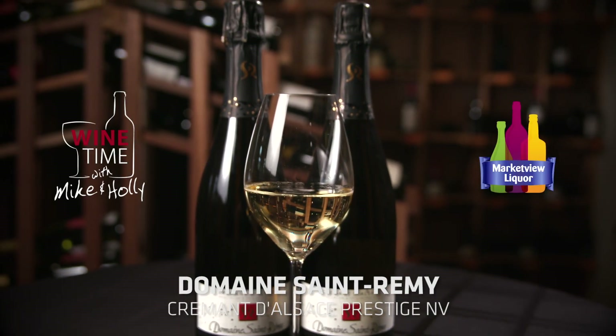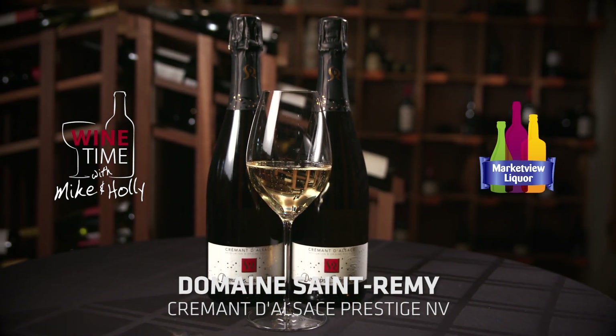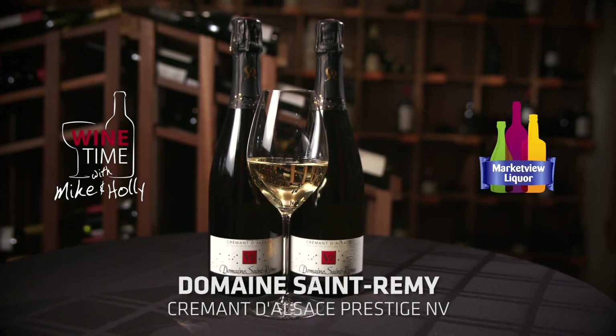This is really a beautiful wine — as close to champagne as you're going to get. It's really a beautiful wine. Domaine St. Remy, this is their Prestige Brut, and it's $16.49. We hope you try it. It's delicious. Happy Holidays!